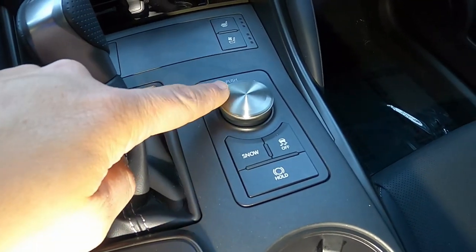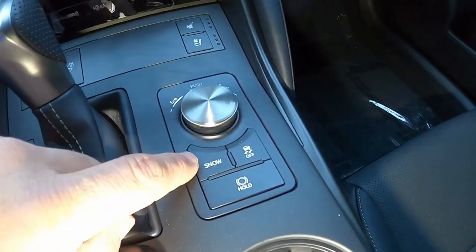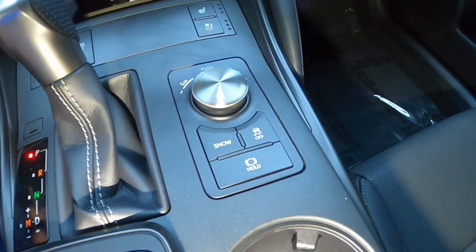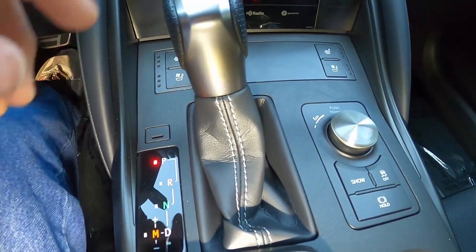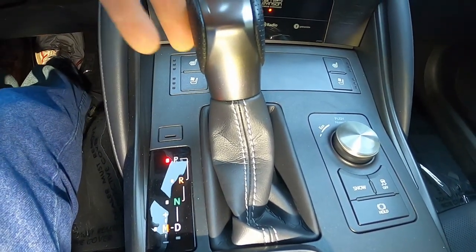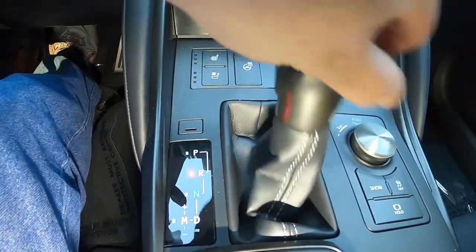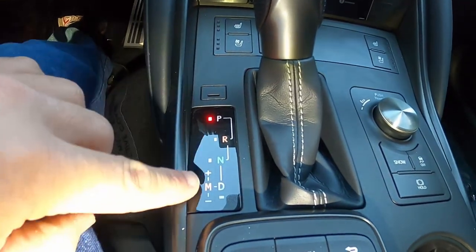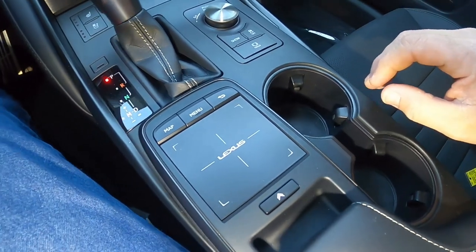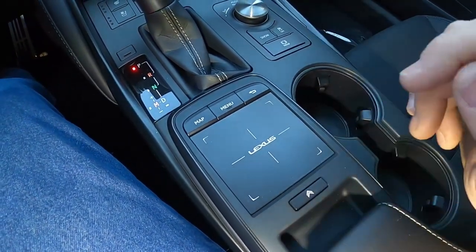On the right here is your drive mode selector: turn left for eco, right for sport, push for normal. You do have a snow mode, traction control off, and a brake hold button. To the left of that is your gear selector — nothing special here, it's pretty much your standard Toyota gear selector. Our Highlander has it, the same generation Corolla has it. Dual cup holders are always nice, and here is your redundant control for the infotainment system.